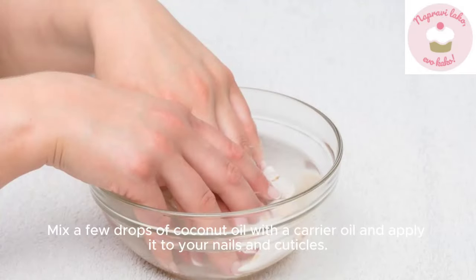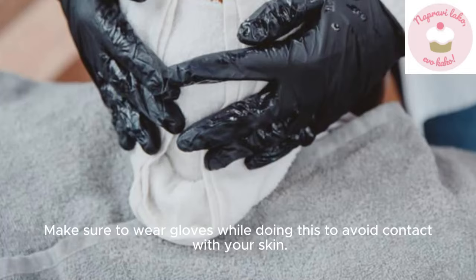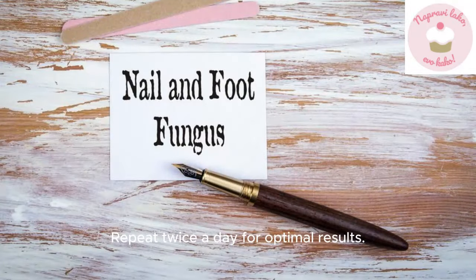Mix a few drops of coconut oil with a carrier oil and apply it to your nails and cuticles. Make sure to wear gloves while doing this to avoid contact with your skin. Repeat twice a day for optimal results.